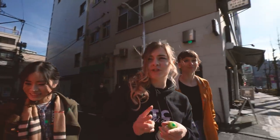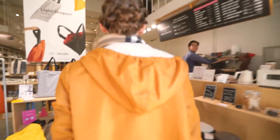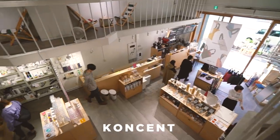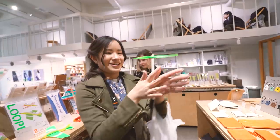We've arrived in Kuramae now and we're going to do some shopping. Apparently this is kind of like an oshare - a fancy area where people like to go to cafes and shop for traditional slash modern Japanese goods, a combination of the two. We've decided to come to this shop called Consento, which takes traditional Japanese things but turns them a bit modern. It's very oshare - fashionable and fancy. They have coffee and there's some really cool things here.